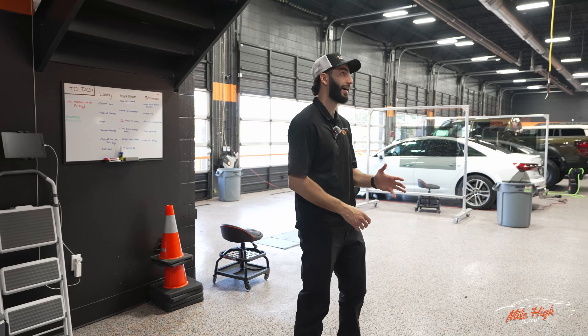As you guys walk into our front lobby, the first thing you're going to notice right on the right is our wall of wheels. We carry all major brands such as Vossen, HRE, Rohana, Forgiato, Fuel and much much more. Last year we were actually the number one Vossen dealer in the state of Colorado, so we definitely have to rep — we got our Vossen sign up there.